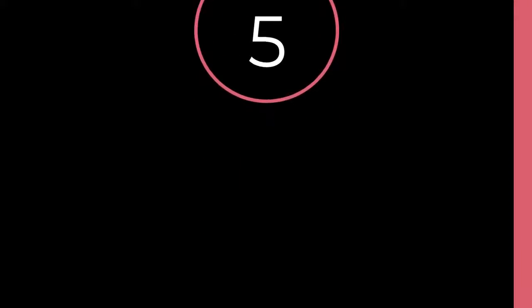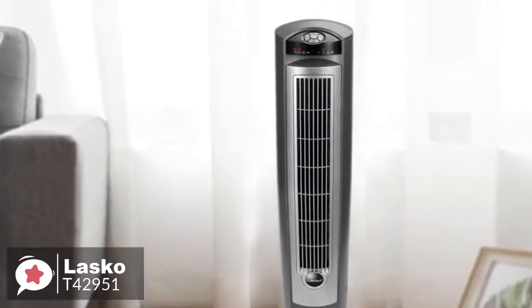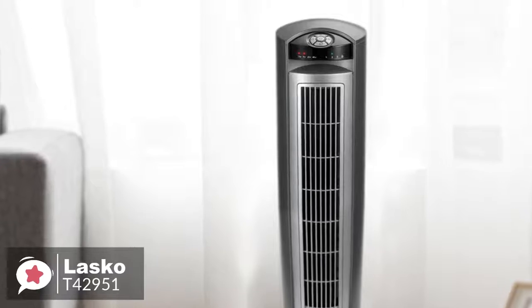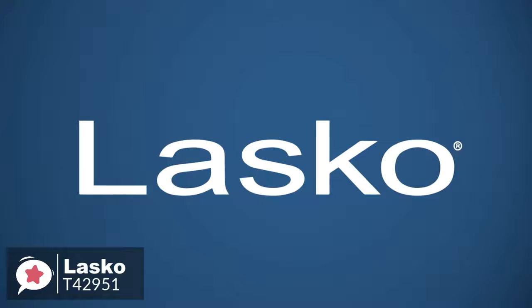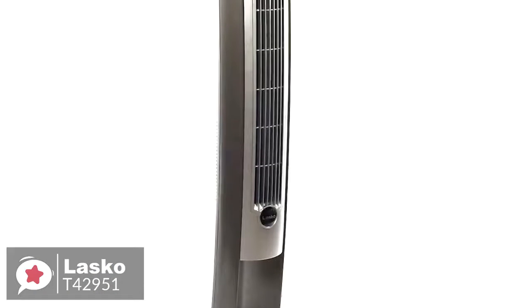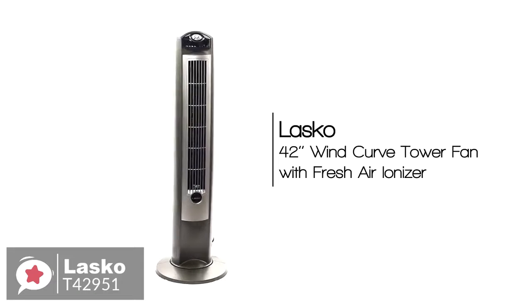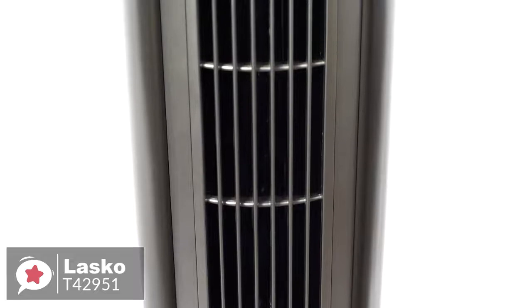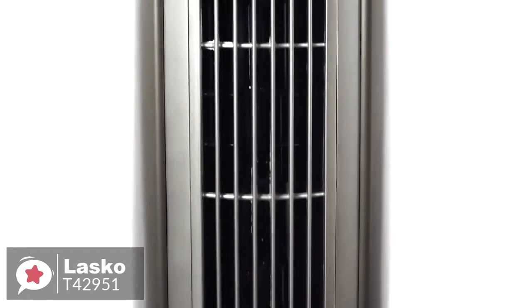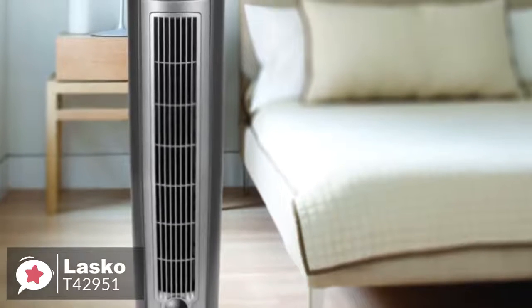At number 5 is the Lasko 42-inch Wind Curve Fan. The Lasko Wind Curve Fan with Fresh Air Ionizer is a brilliant tower fan that has a modern design and looks very elegant — the perfect companion for a hot day indoors. This sleek vertical space-saving design is available in different colors of woodgrain accents. The fan measures 13 by 13 by 42 inches and weighs 13 pounds, so it isn't too heavy or awkward to move around.